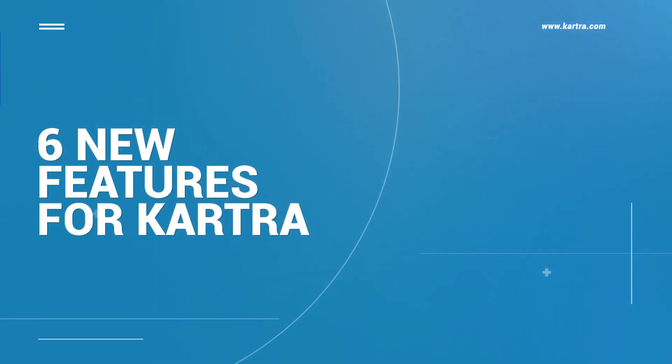Hey everyone and welcome to another Kartra update. I'm AJ Roberts and as always with me is Sarah Jenkins. Thank you AJ, great to be here. Our team has been working really hard over the past few months and I'm happy to say that we've got some pretty cool new features for you. Today we wanted to go over six of them.